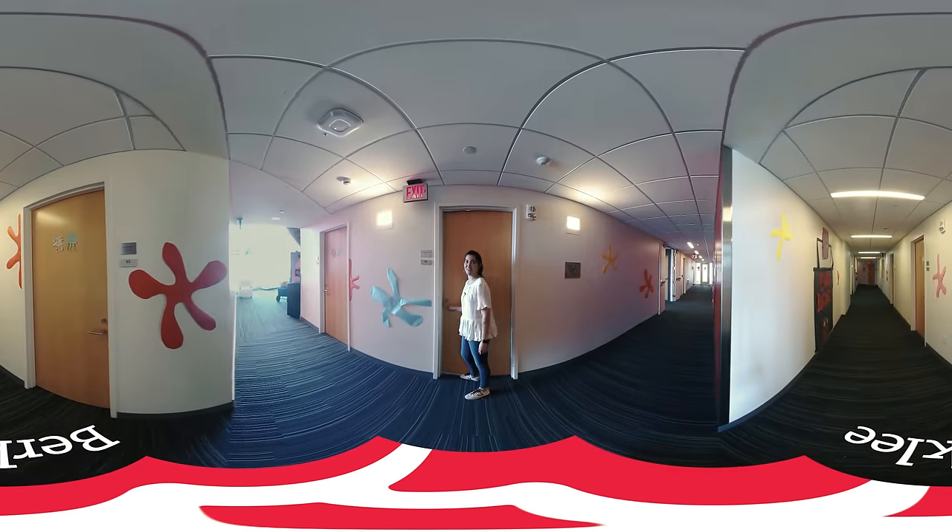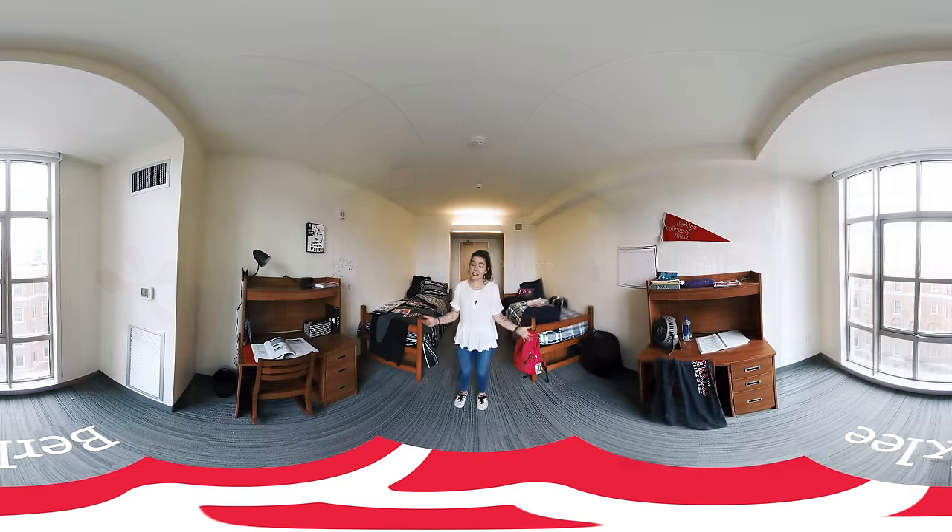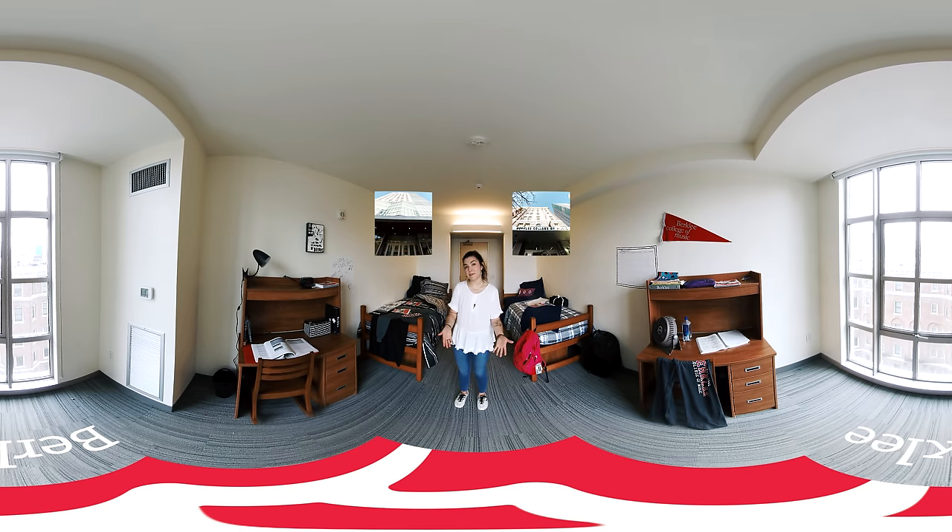Welcome to a 160 residence hall. This is an example of what a typical room would look like here on campus. Students have the opportunity to live in four different residence halls available on campus: 160 Massachusetts Avenue, 150 Massachusetts Avenue, 270 Commonwealth, and 98 Hemingway.